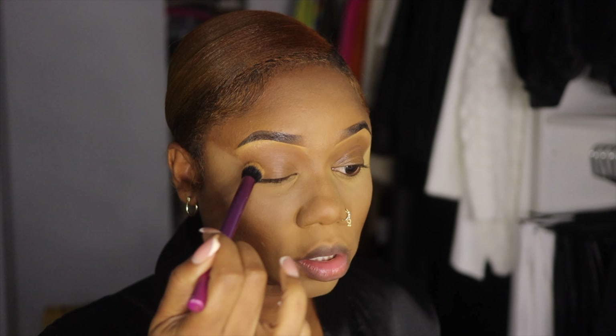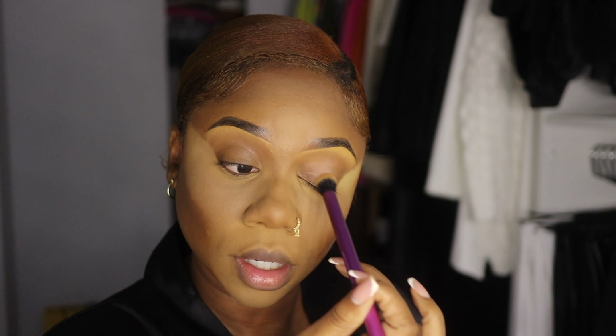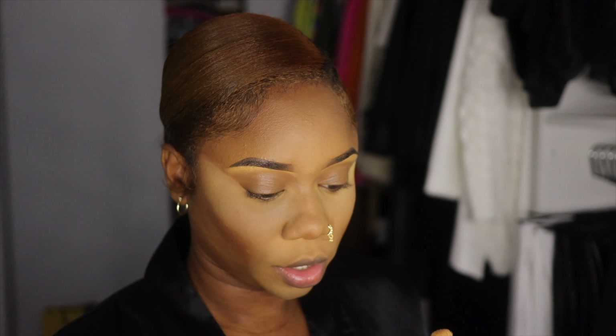While the powder is doing what it needs to do, I'm going to take my Real Techniques crease brush and just dab my eyelid — we have concealer and foundation on there so we're just making sure there's no creasing. I'm going to use this Morphe M451 brush, dip it in the powder, take off the excess, and dab it on the lid so everything sits in place and we don't get creasing on our lids.